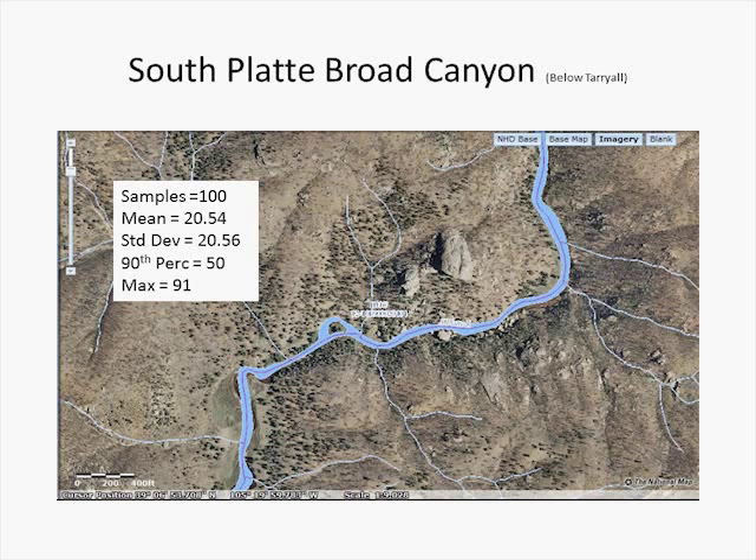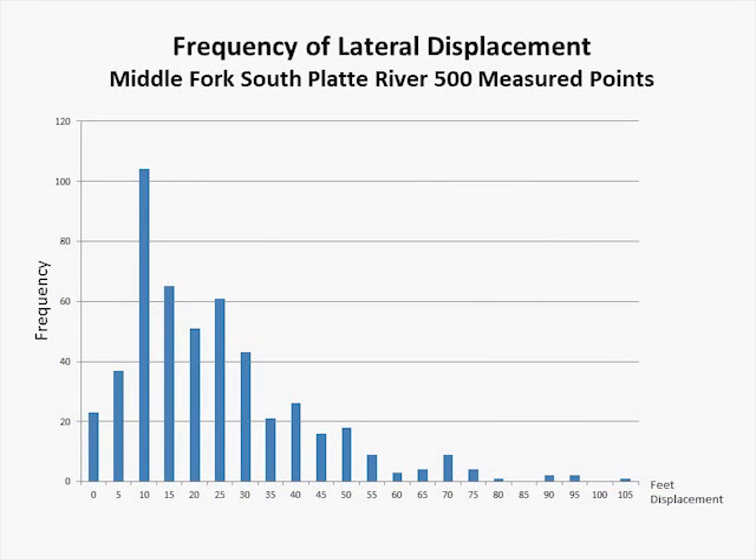These numbers are more or less what we're going to see across the nation. Looking at the frequency distribution of those measurements — 500 measure points on the South Platte River — we can see the distribution mainly bunching up between 10 and 25 feet, with outliers reaching a maximum displacement of 105 feet, but very few outlying measurements. Mostly bunched up around 10 to 30 feet or so. This is a very common frequency distribution that we'll find across the nation, and it's our hypothesis that this is what a frequency distribution will look like for the lateral offsets on a stream or small river in the United States.